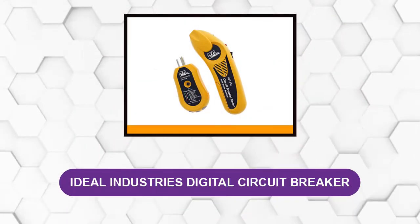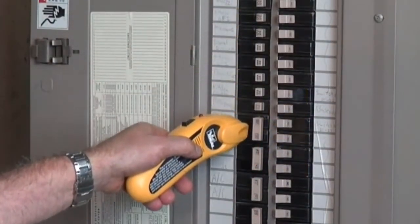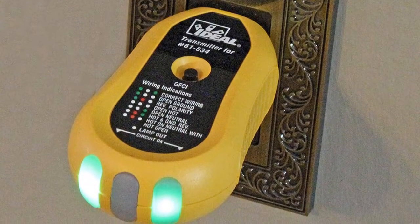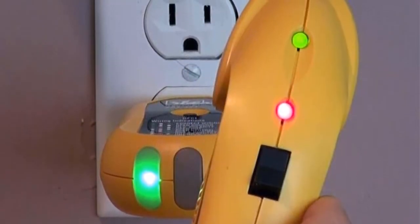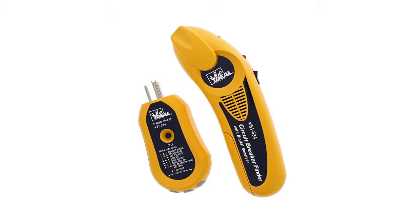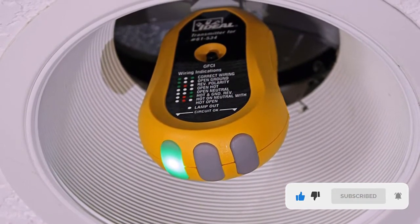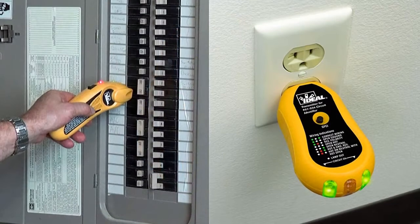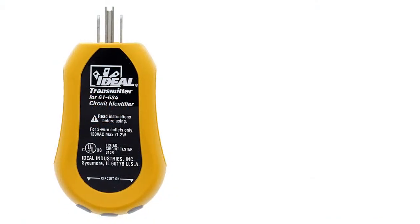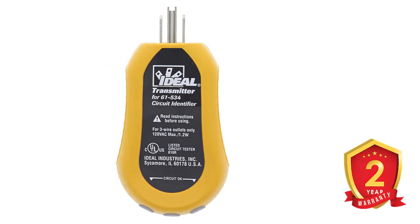At number five: the Ideal Industries digital circuit breaker tracer. This circuit tracer has a high voltage range of 120 to 240 volts and is considered the best overall electrical circuit tracer. It features automatic operation, convenient for first-time electricians, and is best for finding the right circuit breaker and detecting if it is powered or not. It also comes with a non-contact voltage tester and a resilient outer cover for safety in case it is dropped. It is one of the best durable wiring products available and comes with a two-year warranty.